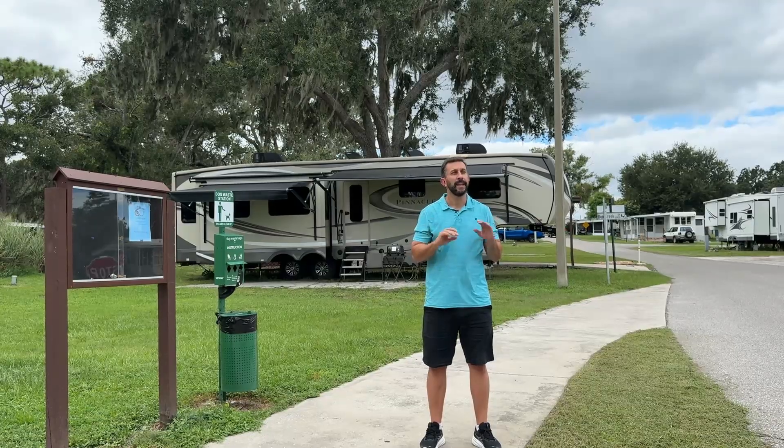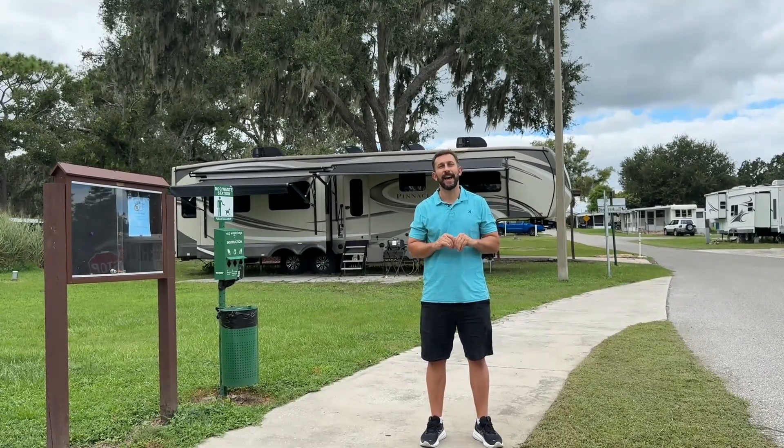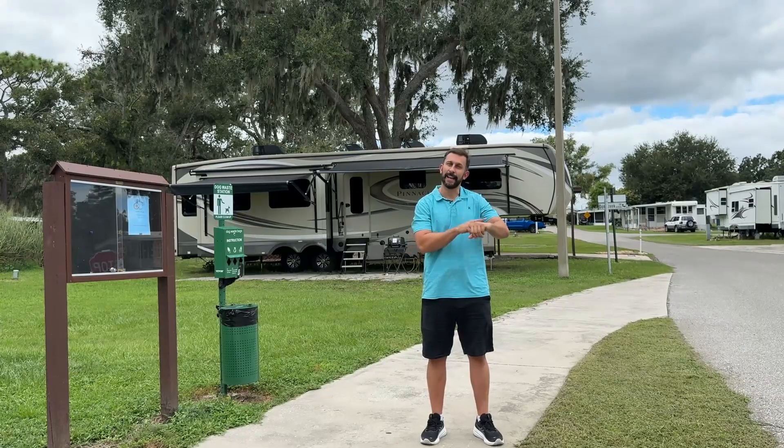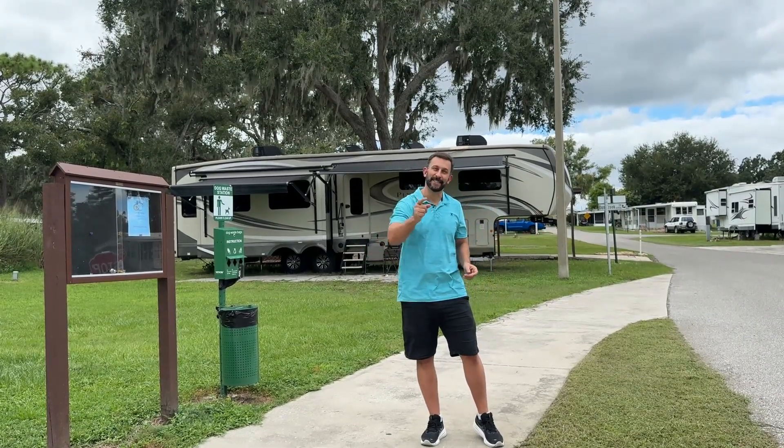We highly recommend that if you're in the solar panel market, the RV market, or you're an outdoors person, it's definitely time to pick these up. It's a tremendous brand that we know, love, and support. Go check it out — you will not be disappointed. It's time to get to shopping. Thanks for watching, and adios amigos.